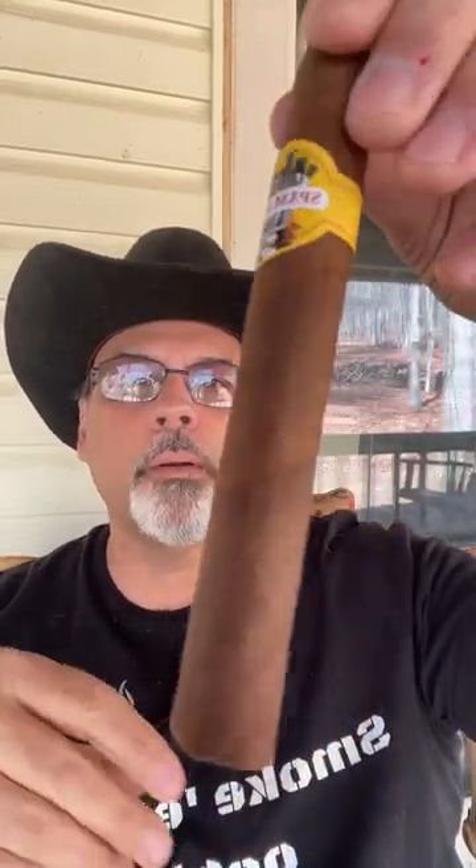Looking at the Corojo wrapper, it's a little bit toothy with a nice medium brown color. I don't feel any soft spots in it. The initial aromas on the foot and the wrapper definitely have some hay-dominant leather and cedar.